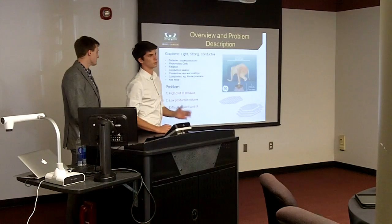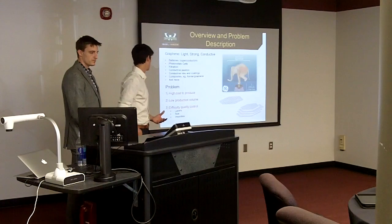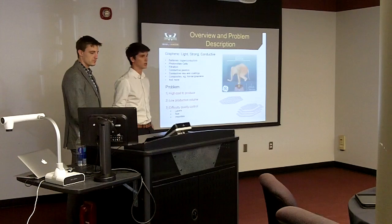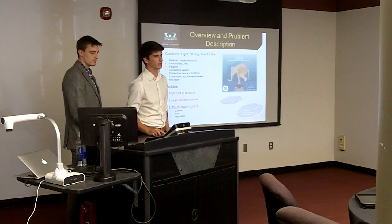The current problem in the graphene market right now is that it is extremely hard to produce at a low price point. It's very high cost to produce, low production volume, and it's very difficult to control the quality of graphene.